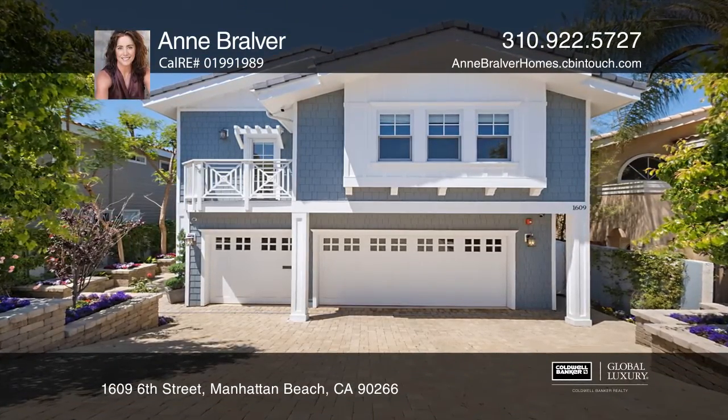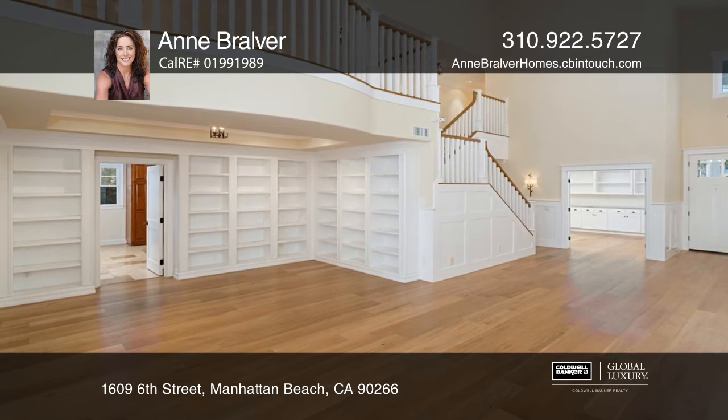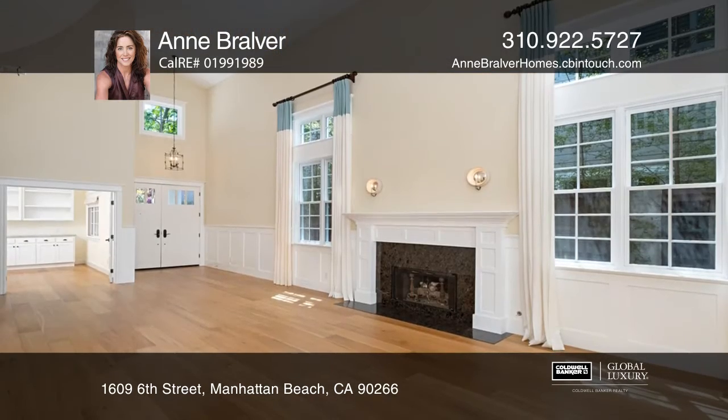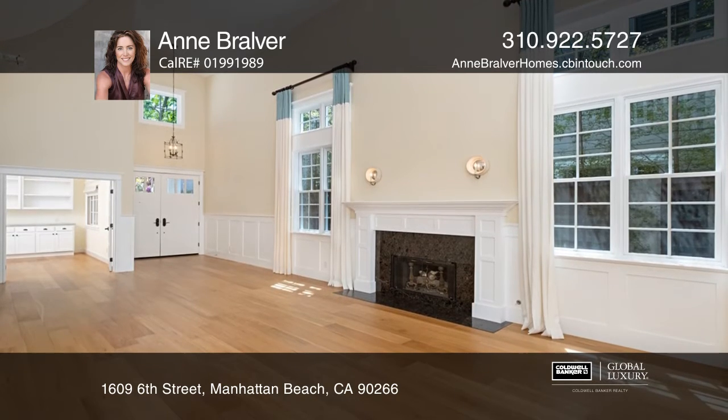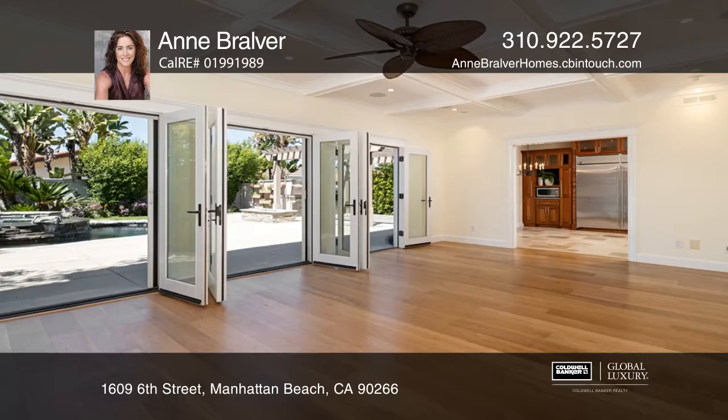Rebuilt in 2014, this gorgeous Joyce Flood AIA Coastal-inspired Miracosta five-bedroom, four-bath, nearly 5,000 square foot Cape Cod boasts attributes of a newly constructed home. The redesign of this property has created a modern-day fortress.